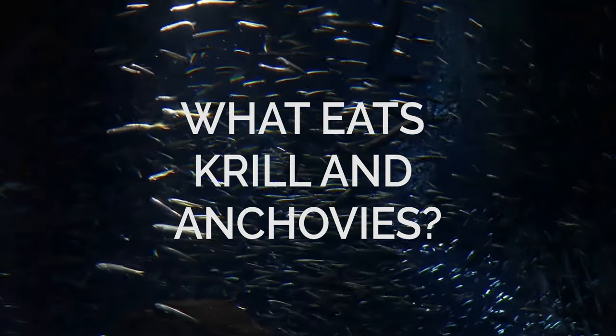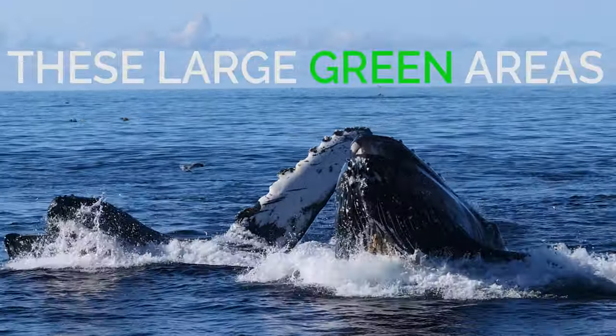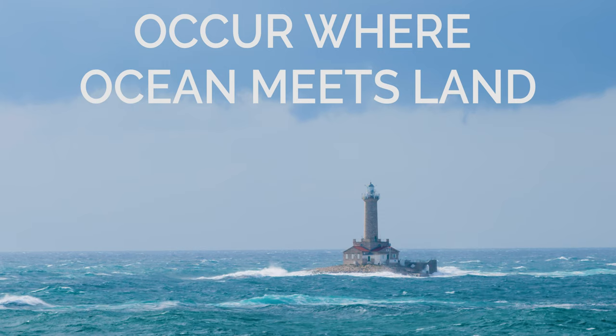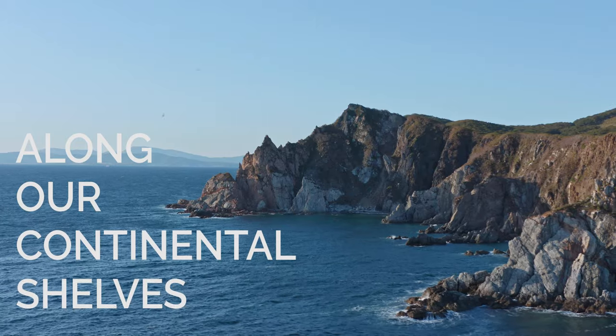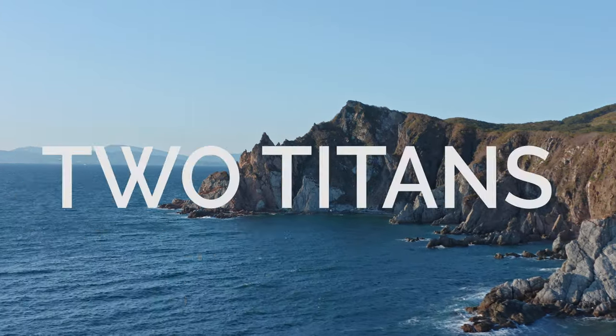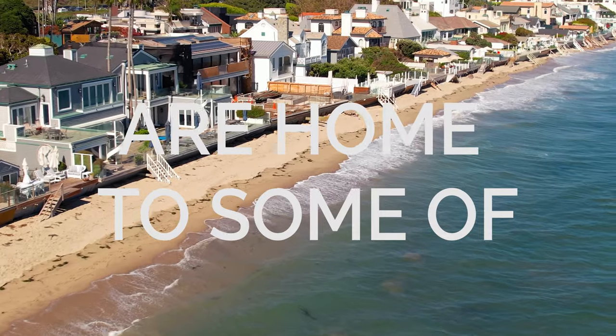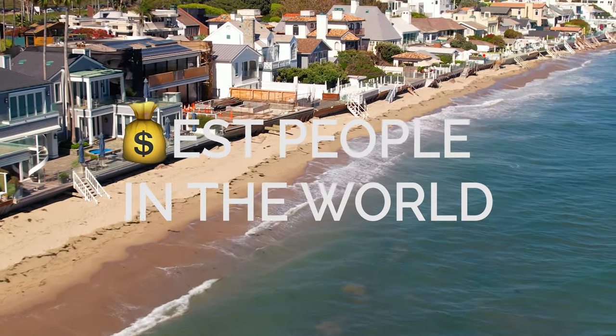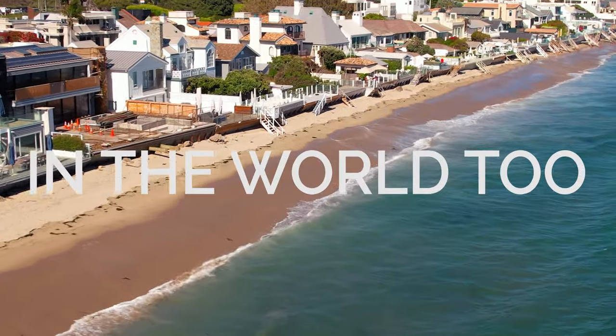And what eats krill and anchovies? Well, just about everything you can imagine. These large green areas occur where ocean meets land. Giant forces of wind and waves meet steep underwater cliffs along our continental shelves — two titans, land and sea, collide. Coastal environments are home to some of the richest people in the world. They also happen to be the richest oceanographic environments in the world too.